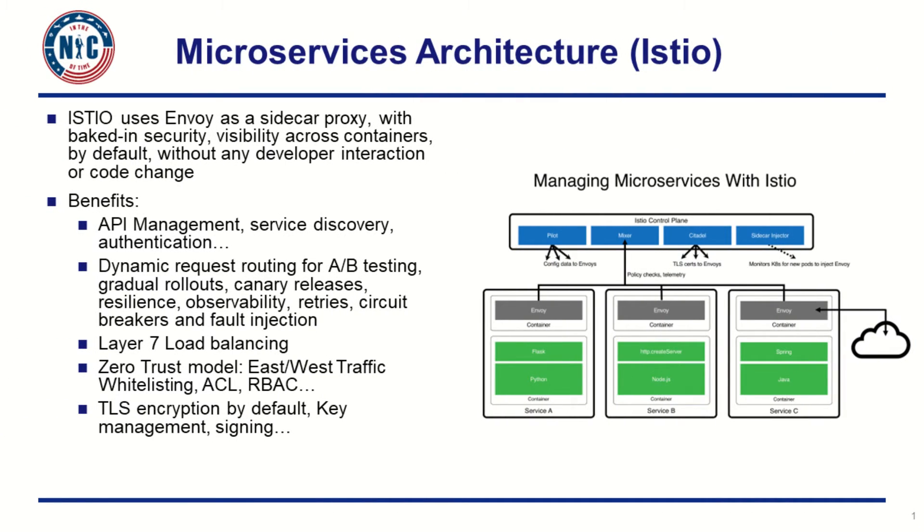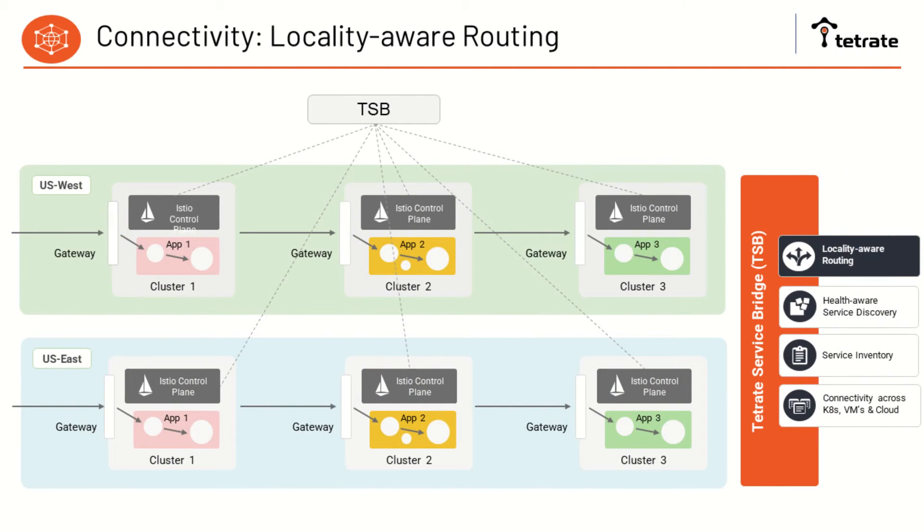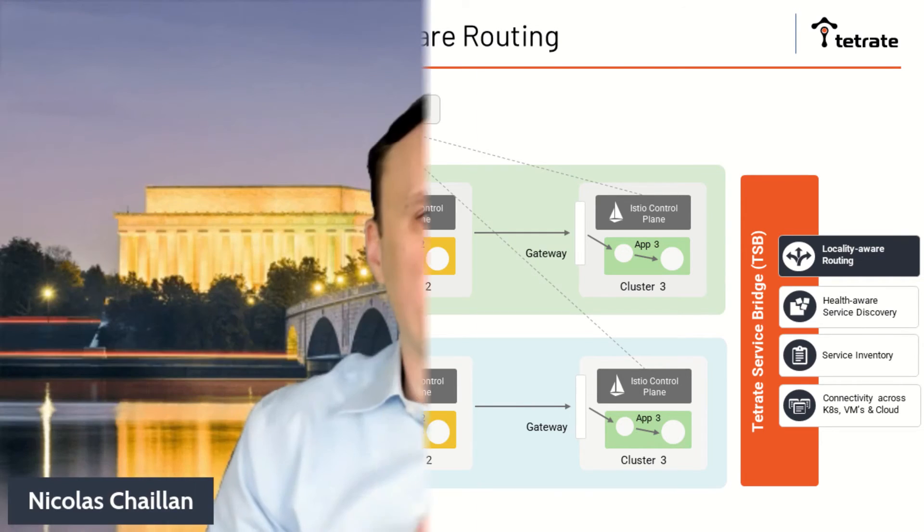The service mesh also enables you to have access to modern routing capabilities. For example, you're able to perform A/B testing, gradual rollouts, canary releases, but you're also able to inject faults to perform chaos engineering as well. The service mesh also acts as a layer 7 load balancer. Modern service meshes are also able to perform locality-aware routing, which enables you to route traffic to the closest destinations to your users.